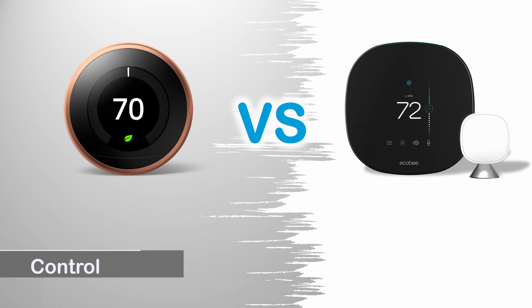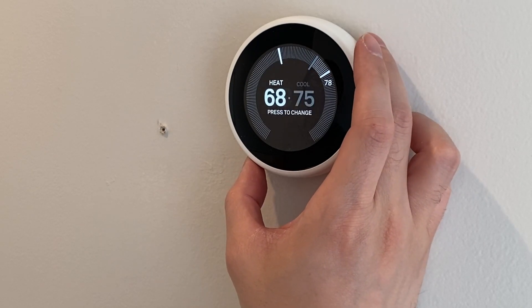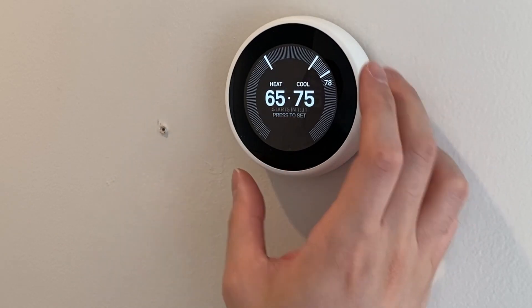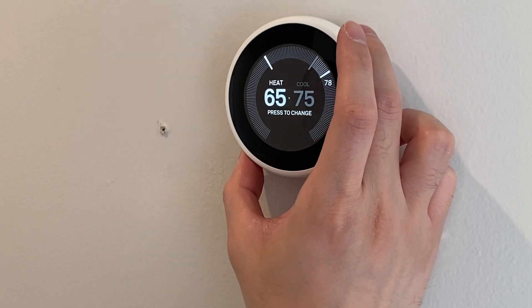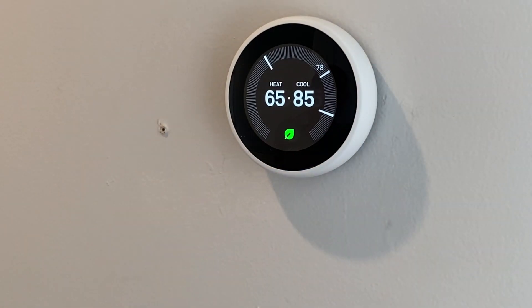Control: The Echobee Smart Thermostat is controlled by touchscreen — very easy and intuitive. The Google Nest Learning Thermostat uses mechanical control, turning a dial ring to change temperature or navigate options, and pushing the display like a button to confirm selections. It's easy to change temperatures but quite cumbersome to change advanced settings.